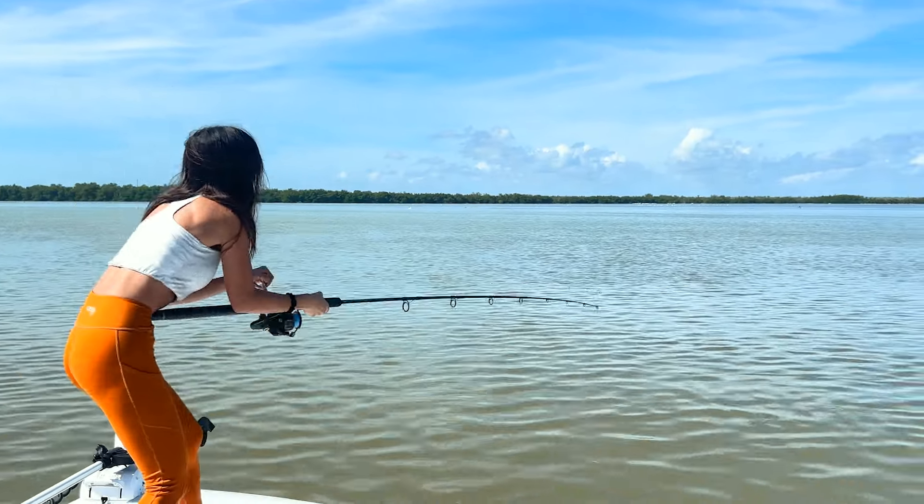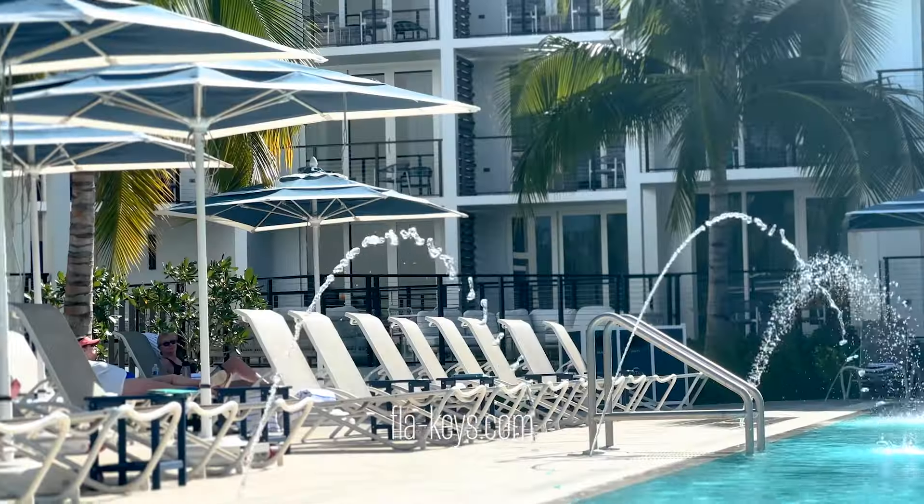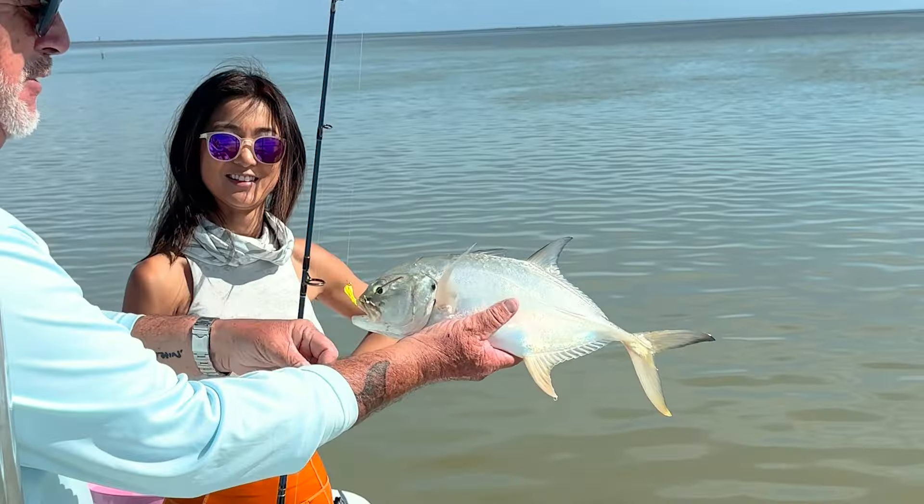And there you have it — our escape to the Keys, from Miami to Key West. I've included some links below to help you plan your next escape to the Keys. If you enjoyed this journey, don't forget to like, subscribe, and share. Until next time, happy travels!